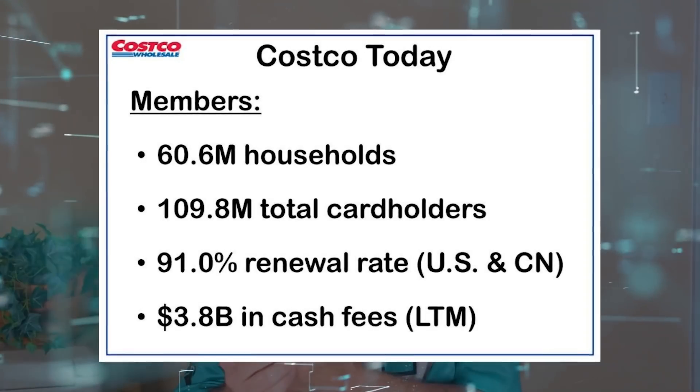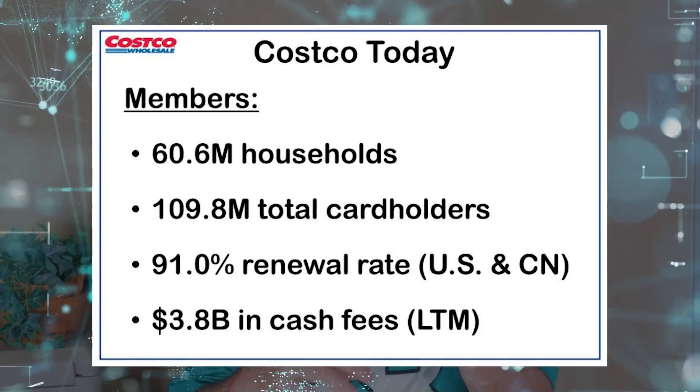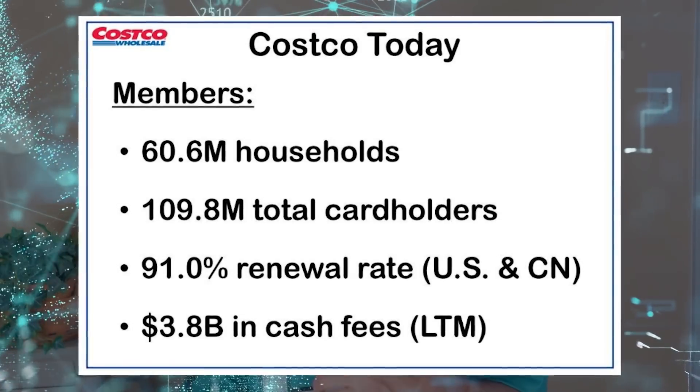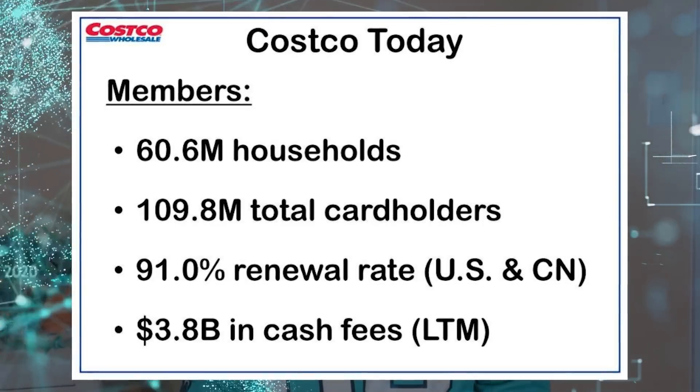As for Costco, it's one of my favorite businesses. I love that they've made the shopping experience so enriching that tens of millions of people willingly pay an annual membership fee just for the right to spend money at their stores. Costco takes in more money in annual membership fees — about $4 billion — than some of their competitors' total businesses are worth. And their 91% membership renewal rate is the envy of the entire retail industry.